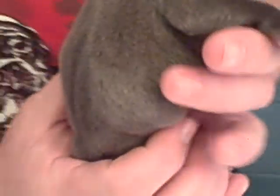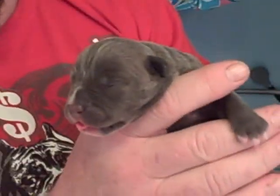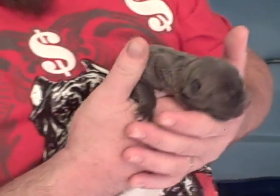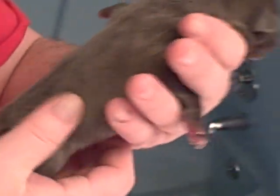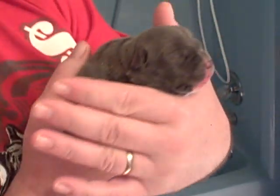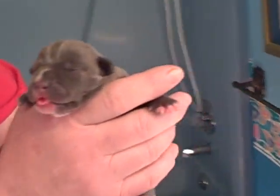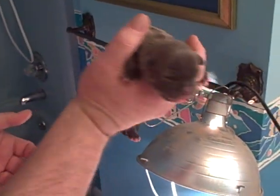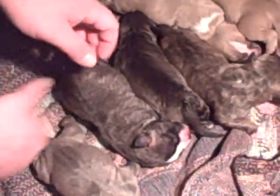These pups could actually crawl to their mama as soon as she had them. She had them, cleaned them up, and they crawled to her and found the tit. We actually had a rough time because she was trying to give birth and they were trying to eat at the same time. You've got this awesome head shape. This one here is really, really small — a small, small puppy. They're going to be really short. That's a female. You can see them lined up there.